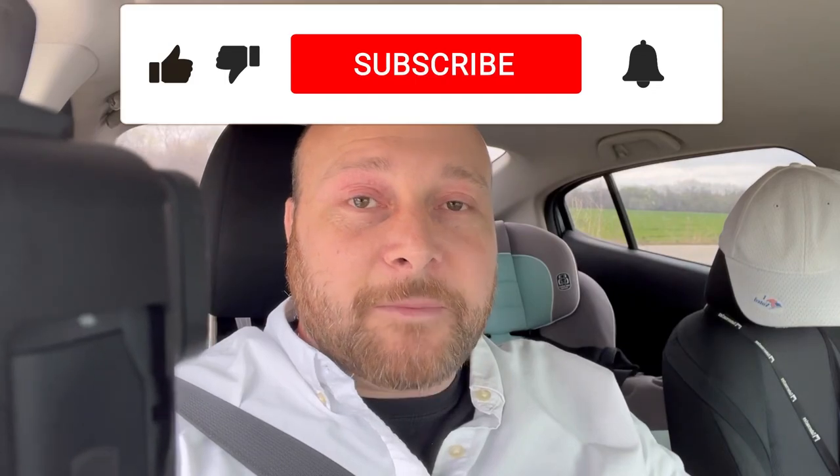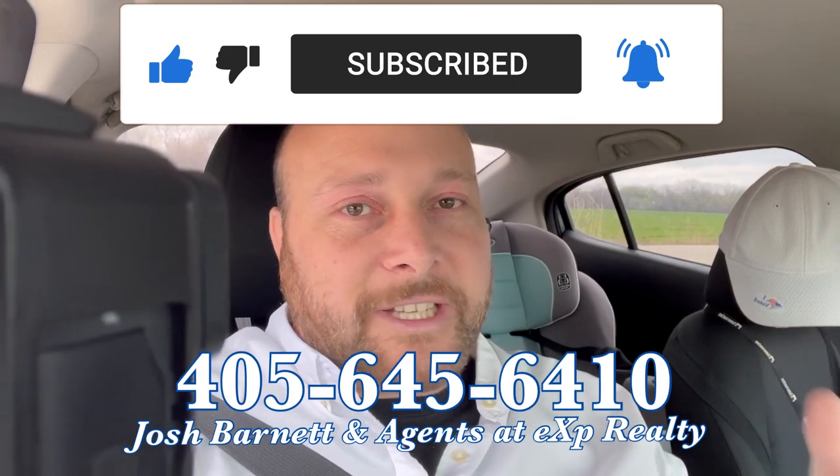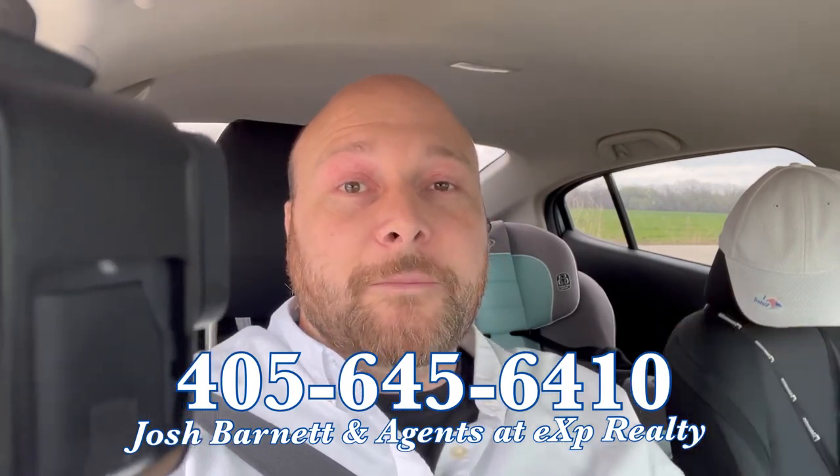On today's driving tour we're taking a look at Berry Creek Addition. If you want to know more about Stillwater, Oklahoma — living in, moving to, or relocating to — subscribe to the channel and hit the notification bell so you don't miss out on any new videos. For all your real estate needs, give us a call, shoot us a text, or send an email.